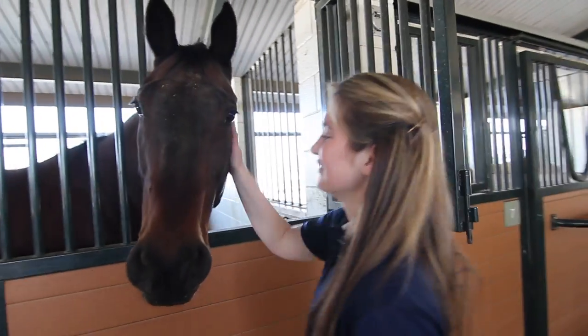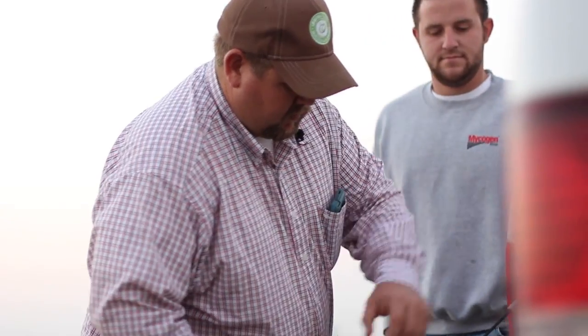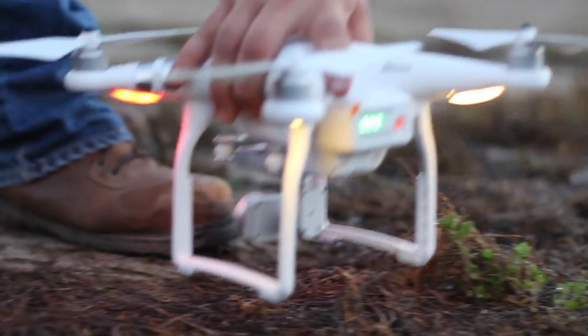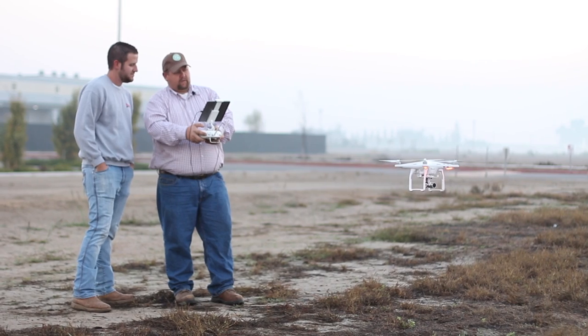I stay strictly at Tulare, so it makes my life easier, and if I need anything my professors are always on campus ready to help. The technology that we're able to use here as students is a lot of the things that haven't even hit industry yet.